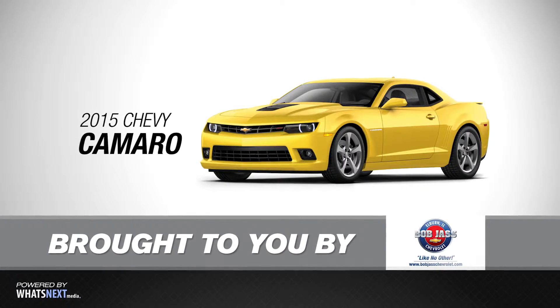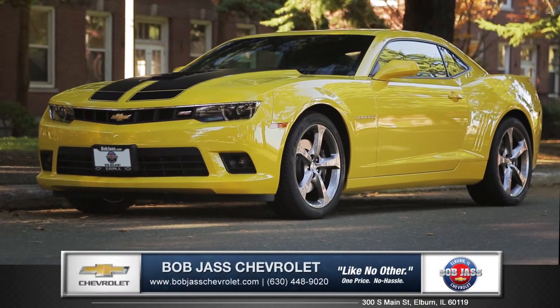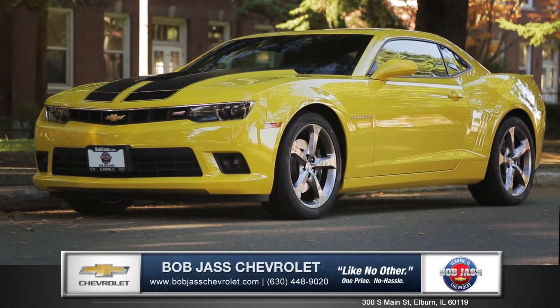Hi, I'm Daniel with Bob Jass Chevrolet, and I'm here to introduce you to the 2015 Chevrolet Camaro.